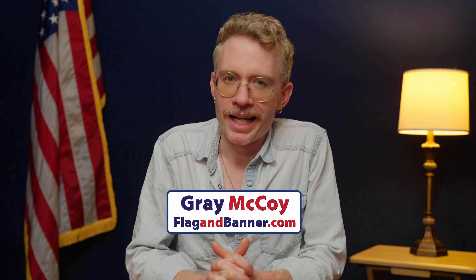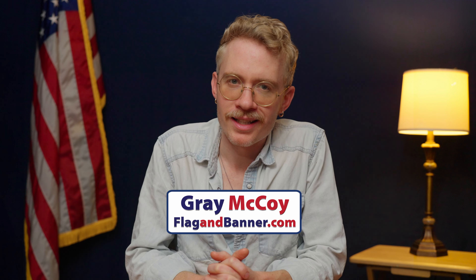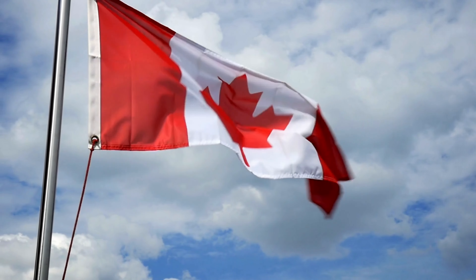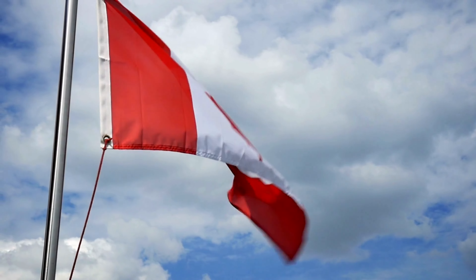Hey Flag Fans! I'm Gray, and welcome back to Flag Facts. Today's show is all about the flag of America's friendly northern neighbor, Canada. The Canadian flag is one of the most well-known flags in the world, but where did it come from? Well, the story starts with its iconic maple leaf.